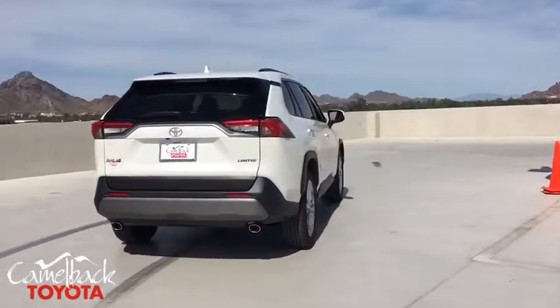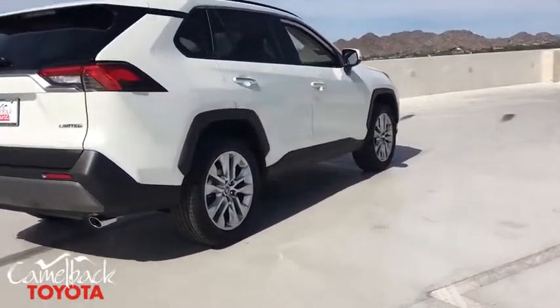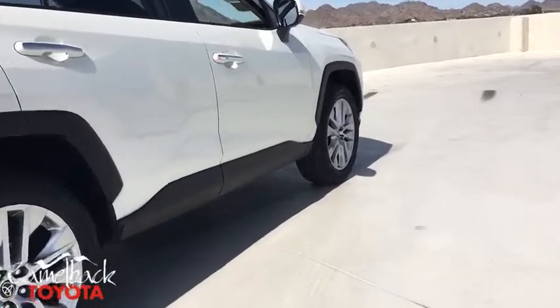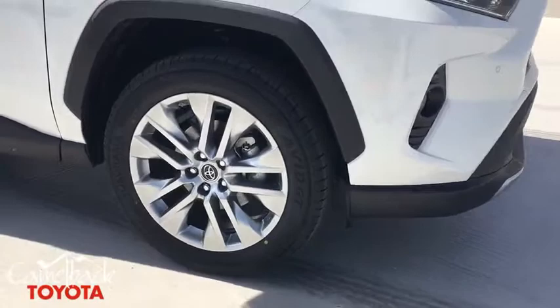This vehicle has less than 100 miles. Here are some of this vehicle's great options: power liftgate, traction control, navigation system, dual airbags, alloy wheels, power steering, four-wheel disc brakes.